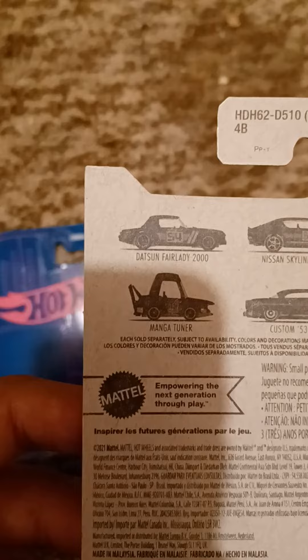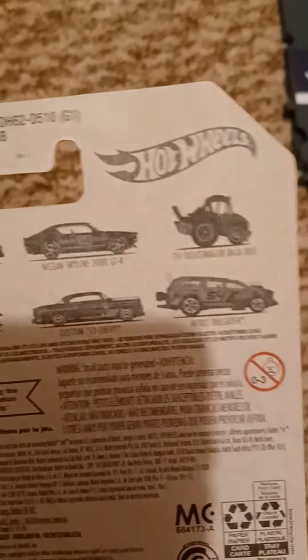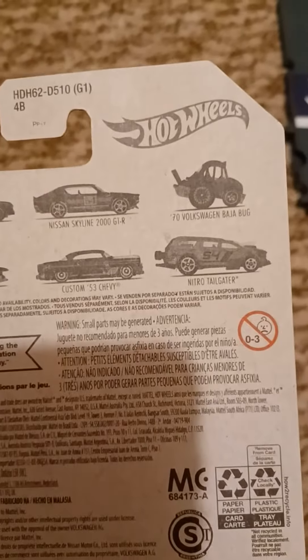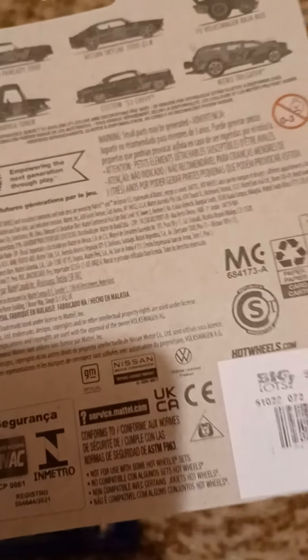There are the others: the Datsun Fairlady 2000, Nissan Skyline 2000 GTR, 1970 Volkswagen Baja Bug, Magna Tuner, Custom 53 Chevy, and the Nitro Tailgater. There are trademarks of GM, Nissan, and Volkswagen.